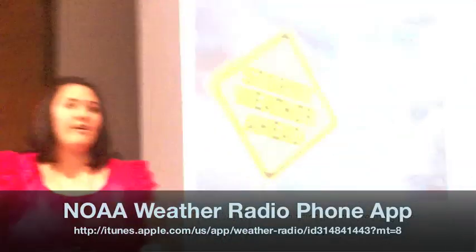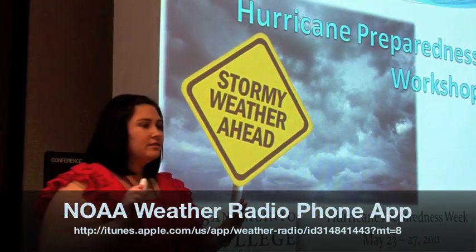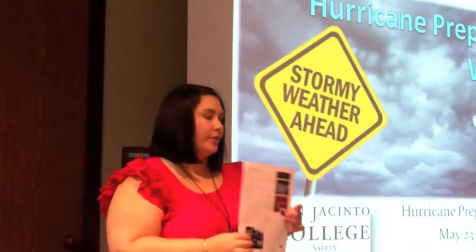First thing, how many of y'all have an iPhone or iPad? I'm going to tell you about a really cool app. They have this really new app that I learned about on Tuesday, and it's called iMap Weather Radio.